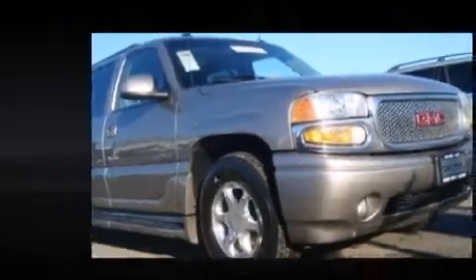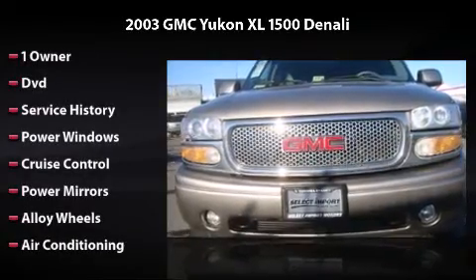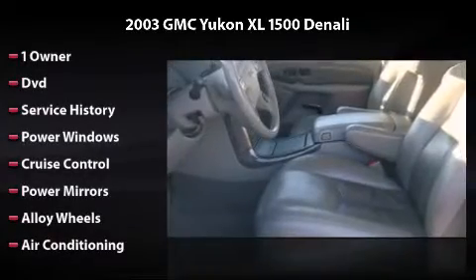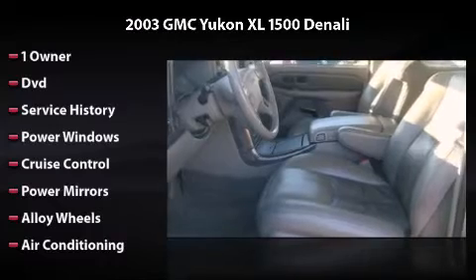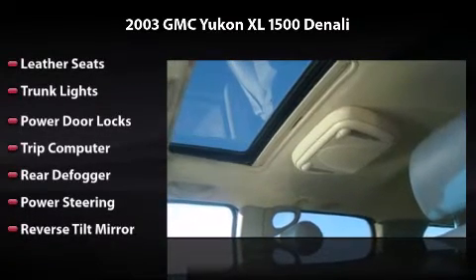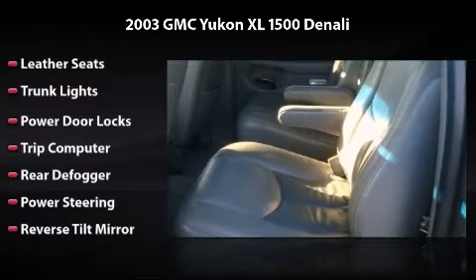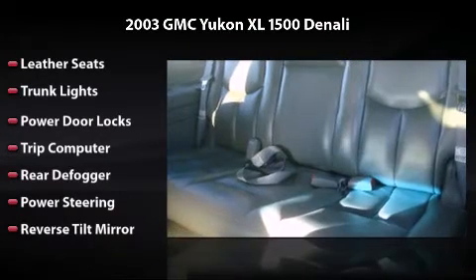This vehicle features one owner, power windows, cruise control, power mirrors, alloy wheels, air conditioning, leather seats, trunk lights, power door locks, trip computer, rear defogger, power steering, and reverse tilt mirror. This is the vehicle you've been dreaming about.